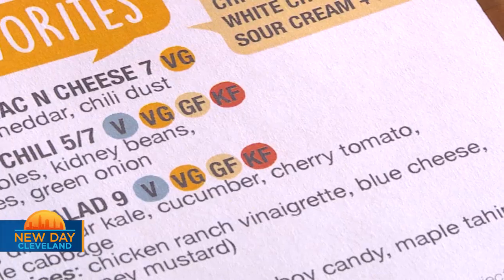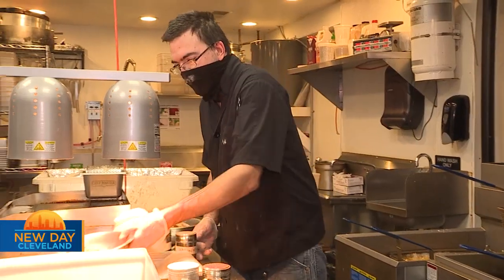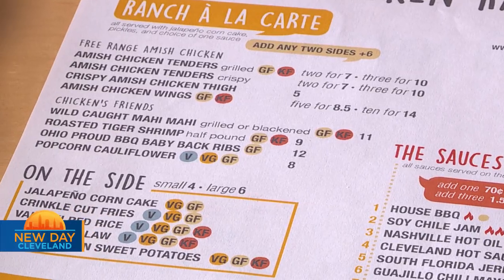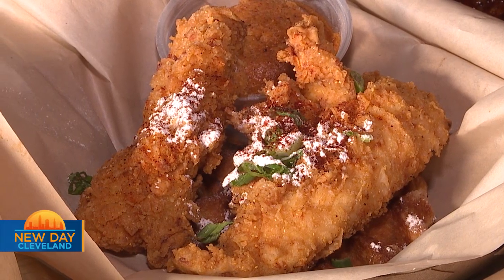A big part of what we do is accommodating dietary restrictions. A big majority of the food on our menu is gluten-free. We also have a large number of vegetarian and vegan options, and keto-friendly options. That's definitely something I kept in mind when designing the food for the restaurant.